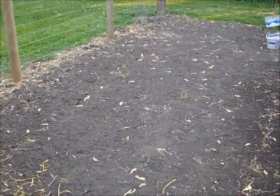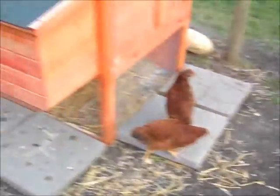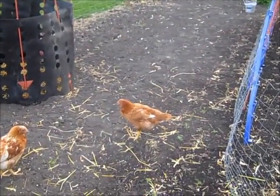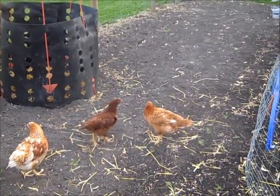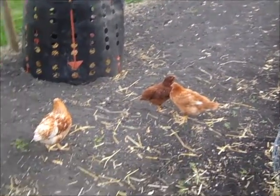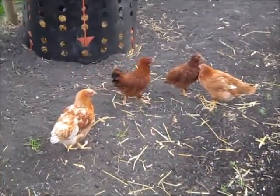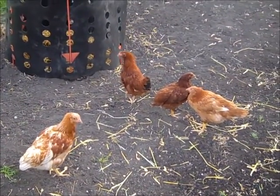The chickens have really been keeping the garden area clean. I just opened up the fence area along the long run by the compost a couple days ago and it was filled with lambs quarter, dandelions, and all kinds of weeds — and they've really cleaned it up. So as long as I keep them cleaning up the weeds and not eating the rest of my vegetables, I think this will turn out pretty good. Thanks for watching everybody, bye!